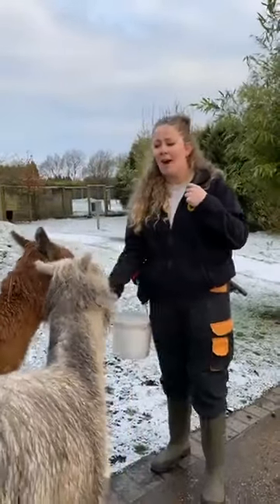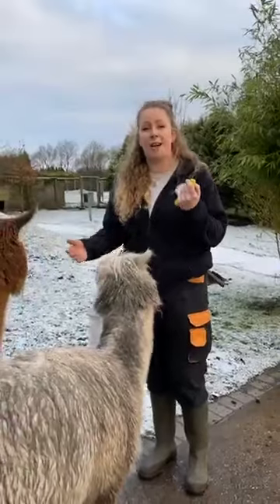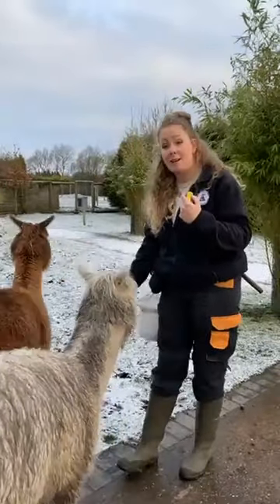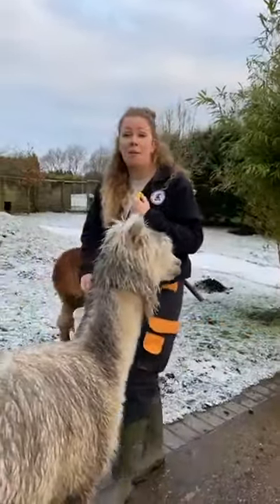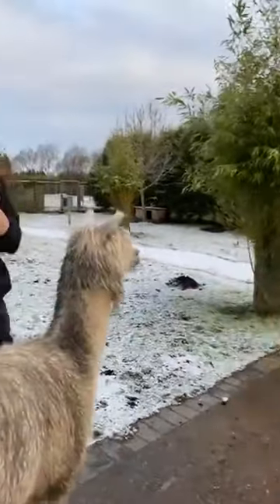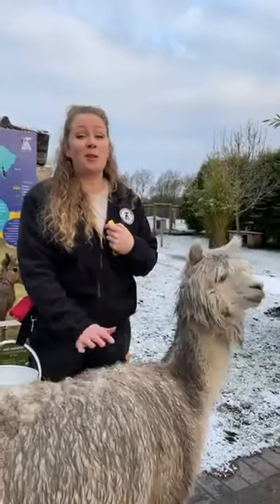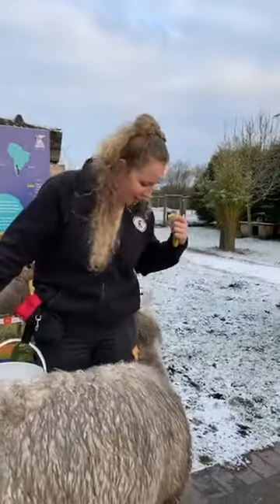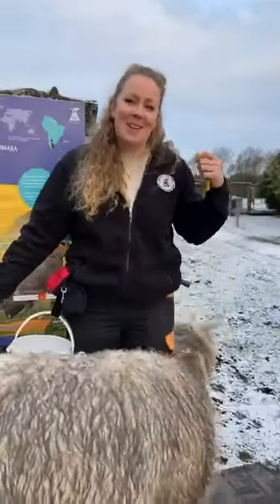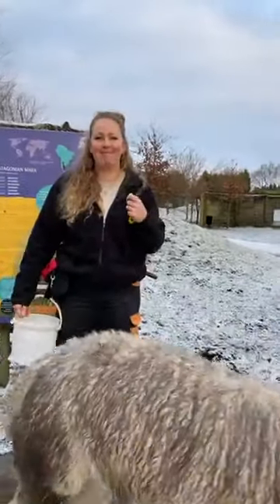Noah, age four, would like to know: are they hard to train? I think alpacas aren't hard to train because they naturally are so nosy and inquisitive. It would be a bit harder if they were a little bit shy — it does depend on the individual personalities. When we first got the girls, they were really shy and nervous of us; it did take a while. But once they know that it's a good thing, they pick it up really quickly.